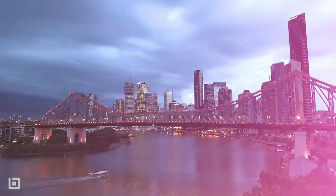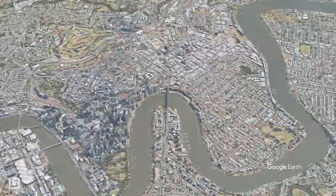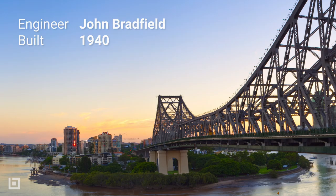Our first structure is the Story Bridge, and it's just as vital to understanding the story of Brisbane as any building. Constructed as a public works program during the Great Depression, it stands today as the longest cantilevered bridge in Australia. Led by John Bradfield as the project's chief consulting engineer in 1940, the bridge's construction was challenged by constant water seepage.